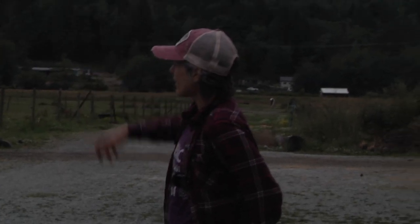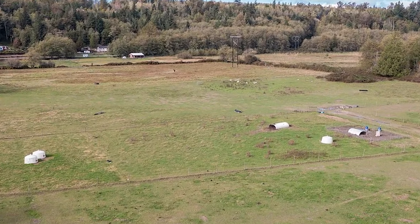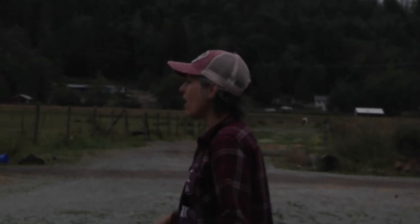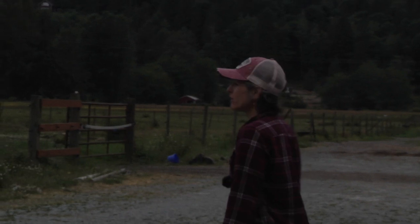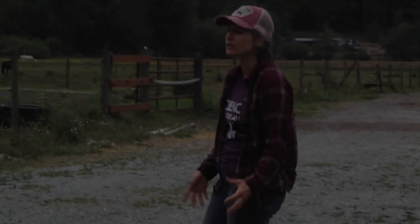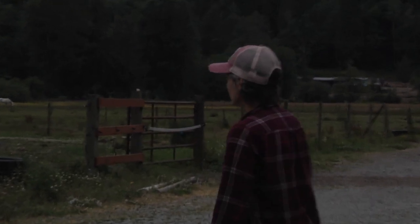That giant arena right there — this winter it was completely filled with water, like a foot of water. It was just a pond, and a lot of this just becomes really, really muddy. That's one of the biggest management strategies around here: how do we deal with the natural drainage?